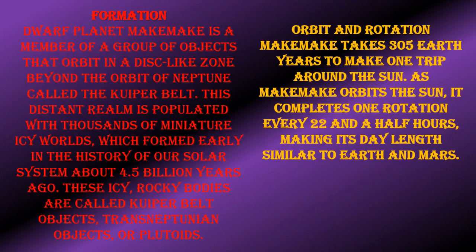Formation: Makemake is a member of the group of objects that orbit in a disk-like zone behind the orbit of Neptune, called the Kuiper Belt. This distant region is populated with thousands of icy bodies.